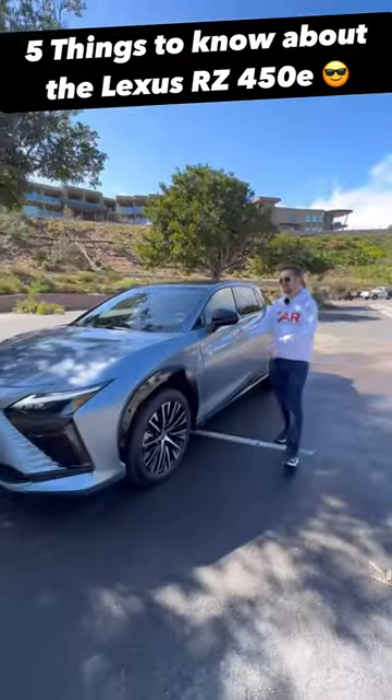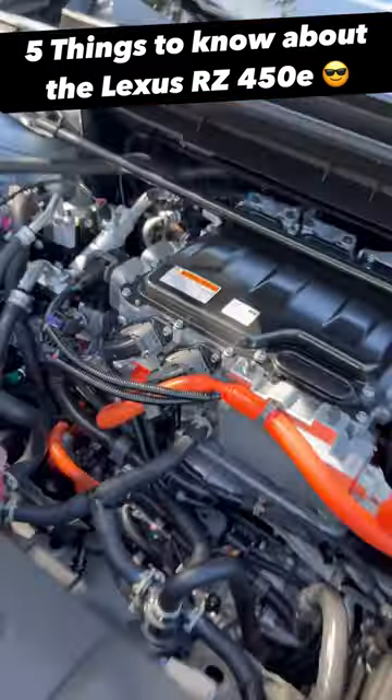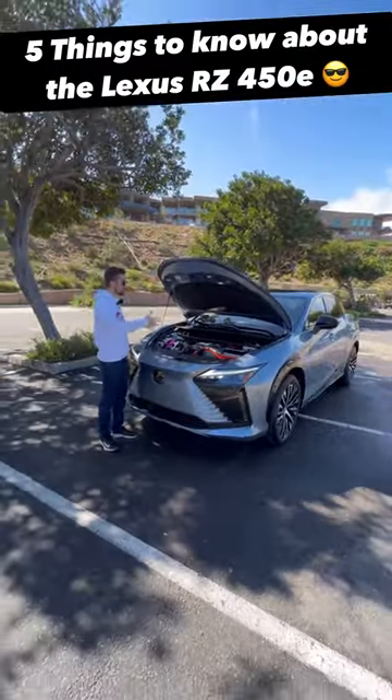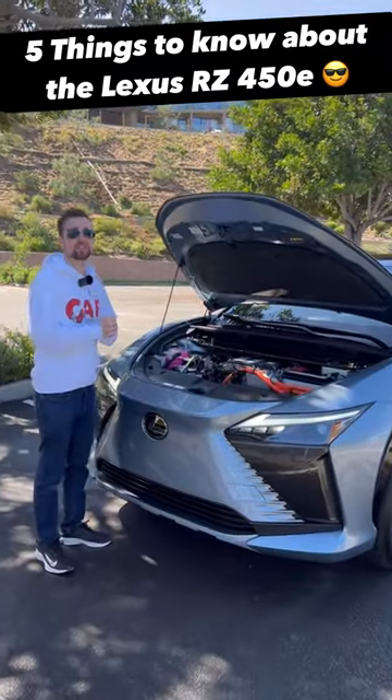Beside me is the very first full electric Lexus, the RZ, and here are five things you need to know about it. Lexus has been building hybrids for years now, but as their first full electric model, they have a 71.4 kilowatt hour battery pack inside, making 313 horsepower.